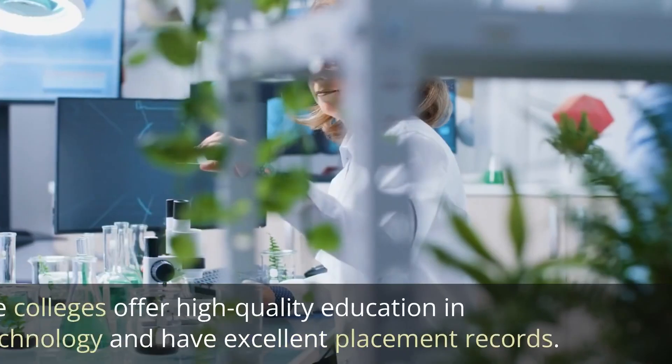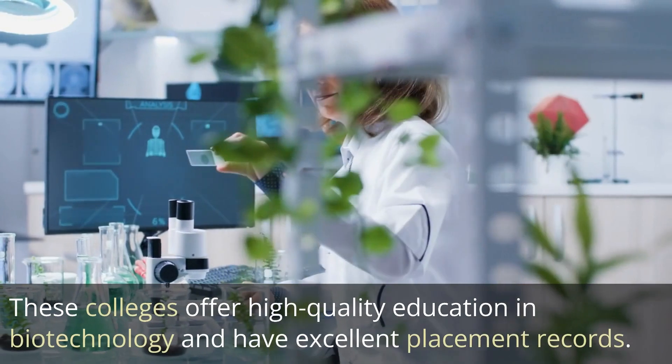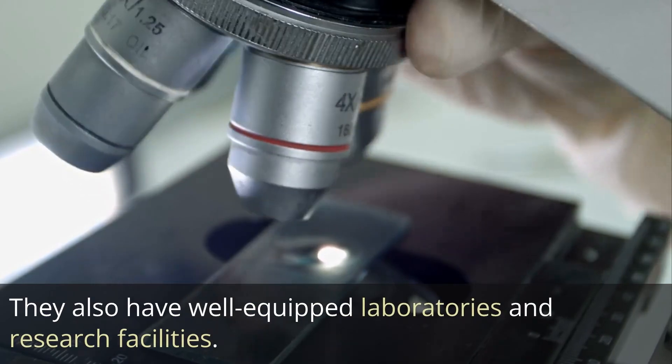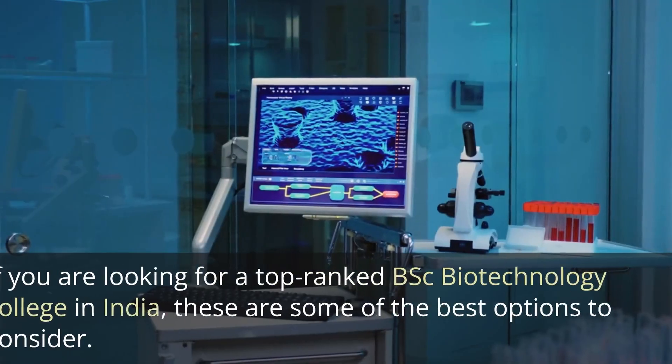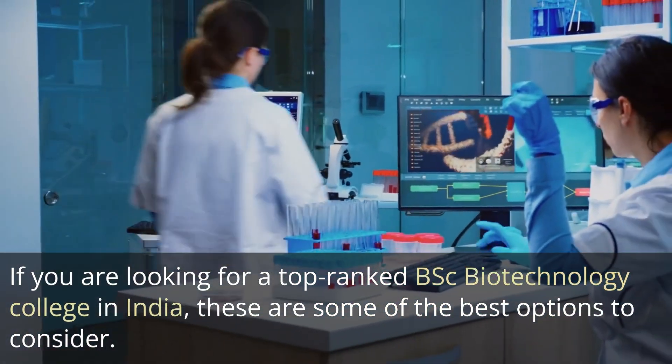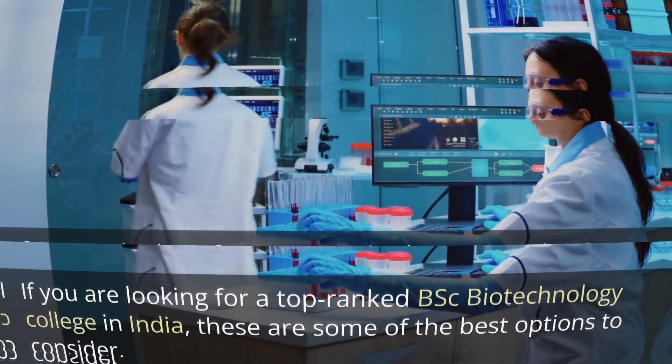These colleges offer high-quality education in biotechnology and have excellent placement records. They also have well-equipped laboratories and research facilities. If you are looking for a top-ranked biotechnology college in India, particularly a top-ranked DST biotechnology college, these are some of the best options to consider.